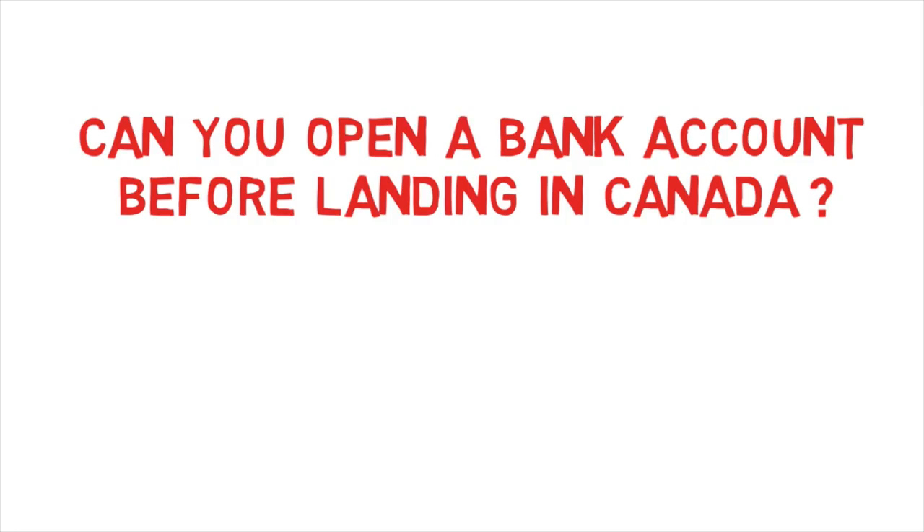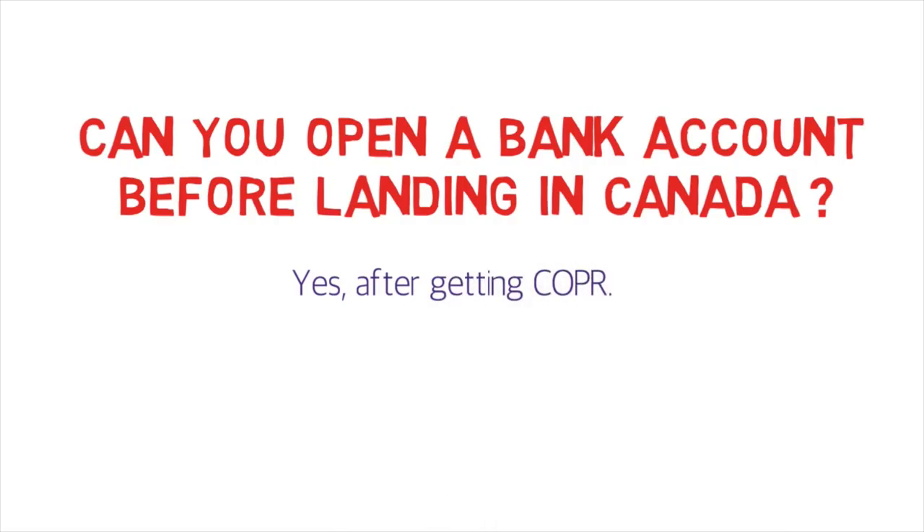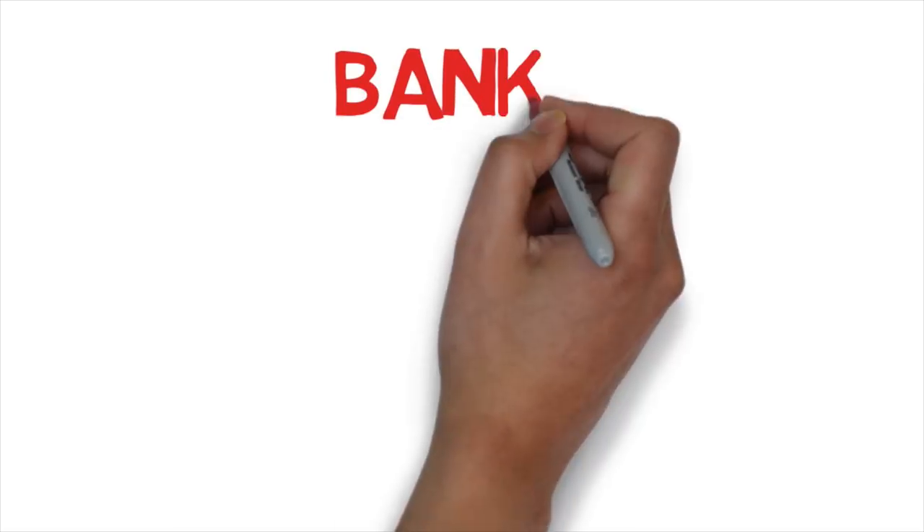The curious question: can you open a bank account before landing in Canada? Yes, you can — but after getting your Confirmation of Permanent Residence (COPR). International students can also open a bank account before landing after getting their student visa, and international workers can do so after getting their work permit. For permanent residence, your COPR has different identification numbers like an application number, and you need those to open the account.